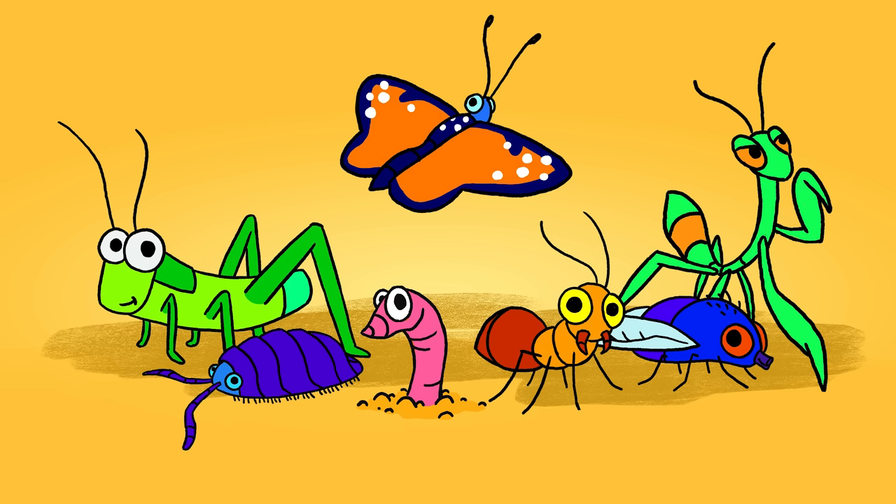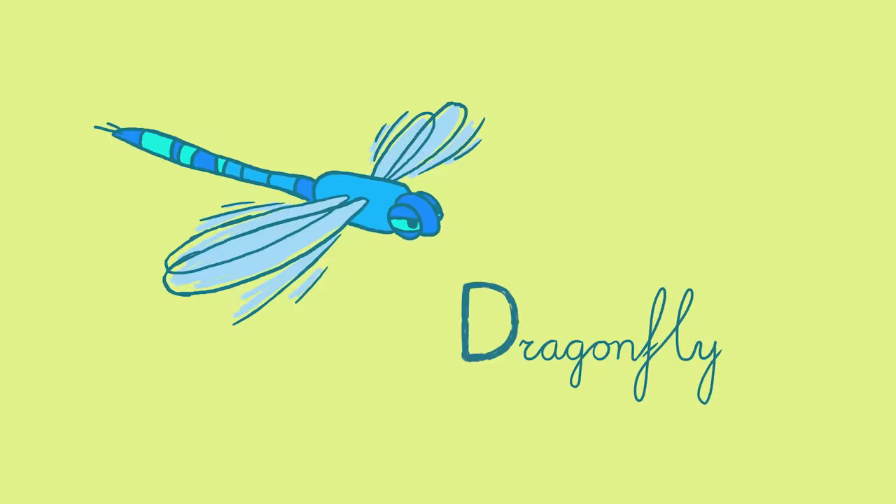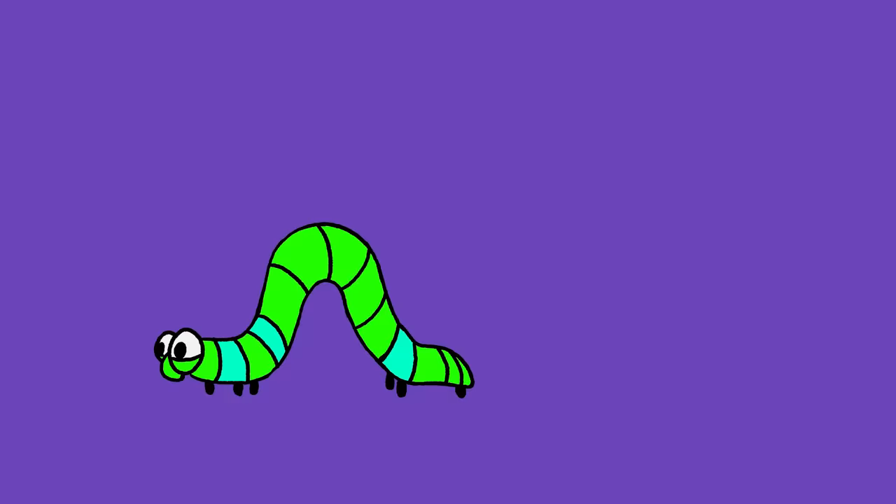Hi kids! Do you want to learn the names of some insects and bugs? Let's have a look! A: Ant. B: Bumblebee. C: Caterpillar. D: Dragonfly. E: Earwig. F: Fly. G: Grasshopper. H: Honeybee. I: Inchworm. J: Jewel Beetle.